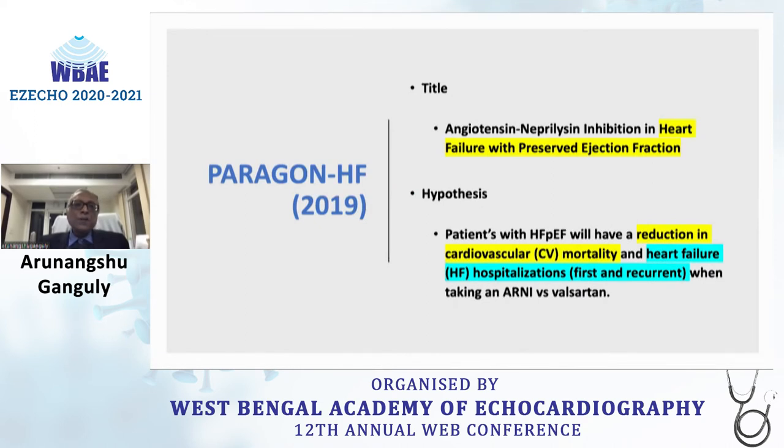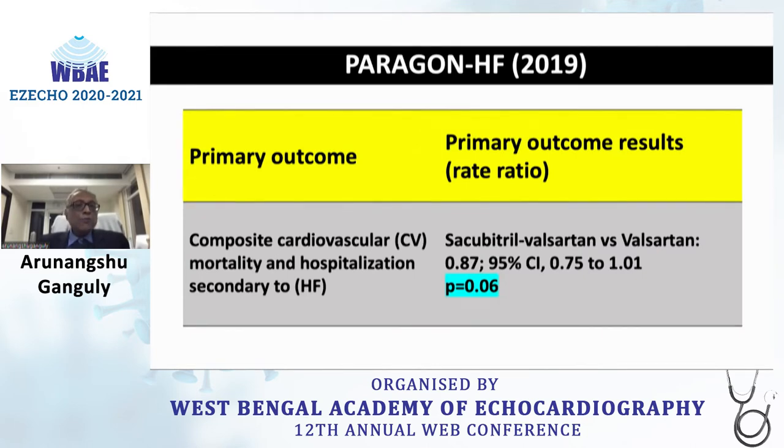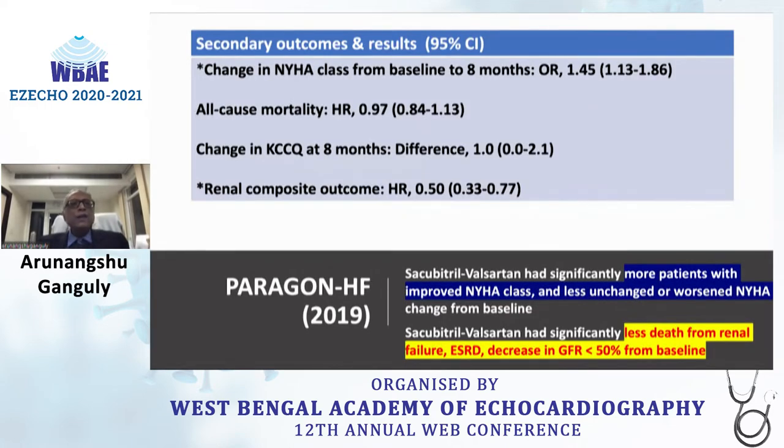These two studies led to the expectation that PARAGON-HF would replicate the same in HFpEF, with the hypothesis being reduction in cardiovascular mortality and heart failure hospitalizations, both first and recurrent. However, the primary outcome of cardiovascular mortality and heart failure hospitalization was reduced by 13% but did not reach statistical significance. All-cause mortality, Kansas City Cardiomyopathy Questionnaire change, NYHA class change — none reached significance. Although patients on Sacubitril/Valsartan had significantly more improvement in NYHA class and less renal failure progression, these also did not reach significance.